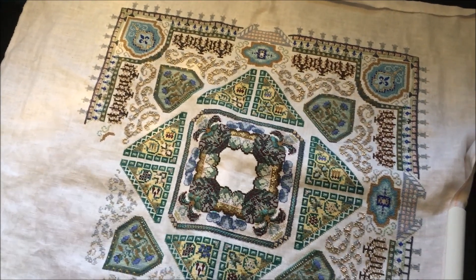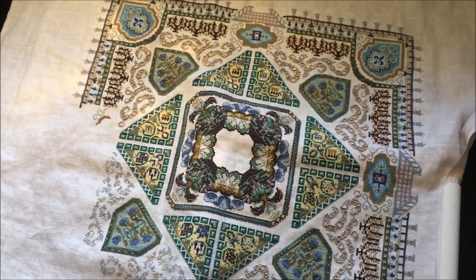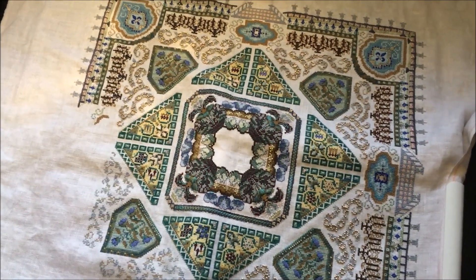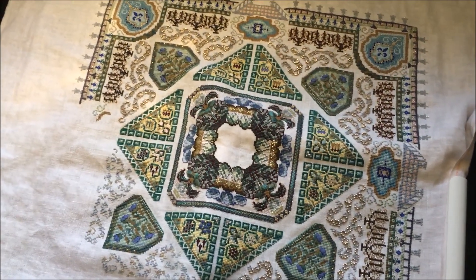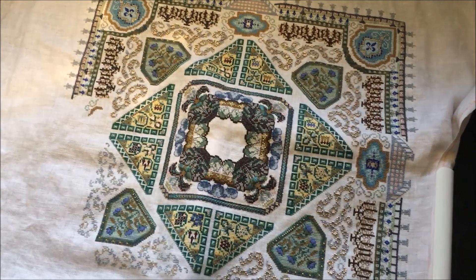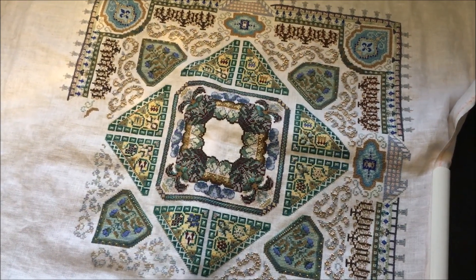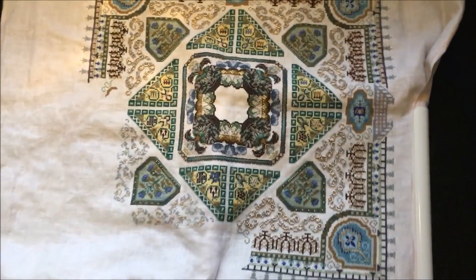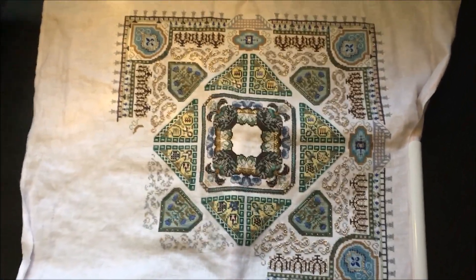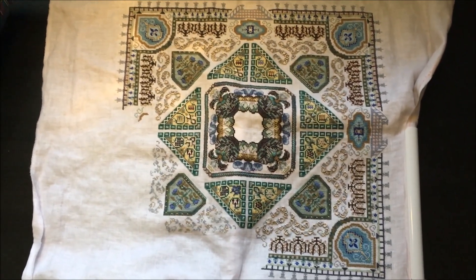Hey guys, today is Wednesday May 9th. This is my first opportunity I've had to do a quick video of where I'm at, so I wanted to give you an update. Here's how all of Mystery Nine is looking right now with my shadowing.